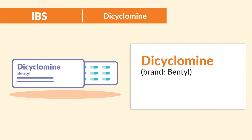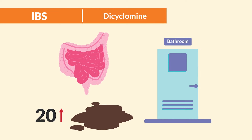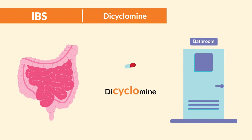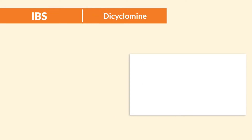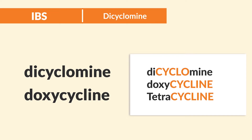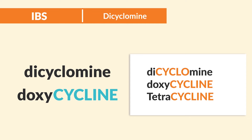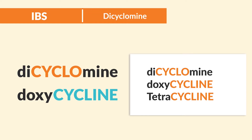Now our second anti-diarrheal is Dicyclomine, given to patients with irritable bowel syndrome — IBS — who can have up to 20 loose stools per day. Think: Dicyclomine helps to get the bowels on a regular cycle. Now be cautious with the sound-alike drug doxycycline or tetracycline, which is an antibiotic for acne. That ends in 'cycling' like cycling a bike, and not Dicyclomine. So just be careful.